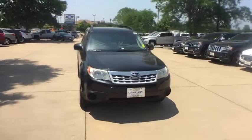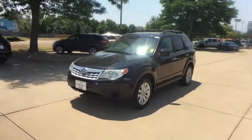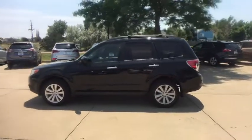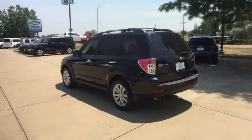The 2012 Subaru Forester. The Subaru Forester is a sensible, practical and affordable vehicle. It has an impressive comfortable ride and handles well. This vehicle has less than 120,000 miles. Here are some of this vehicle's great options.